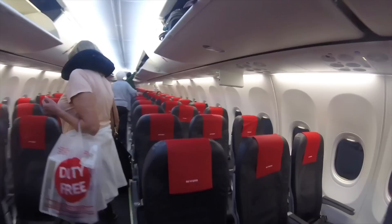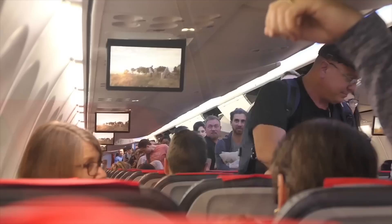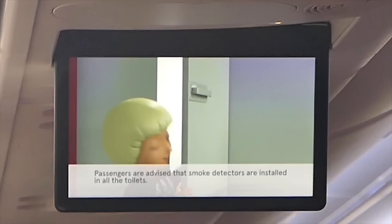Norwegian operate an all-economy cabin on their 737 MAX aircraft, meaning the configuration is a standard 3-plus-3 throughout. Even though I could have picked a seat much further forward, I've decided to slum it at the back. The recline throughout this 737 MAX is not particularly great, and you'll find it even more limited on the back row thanks to the bulkhead behind you. Settled on board now — America, thanks for having me. Let's get back to Edinburgh.